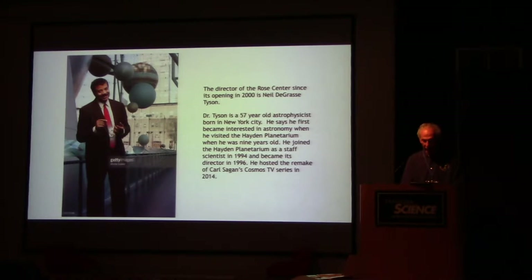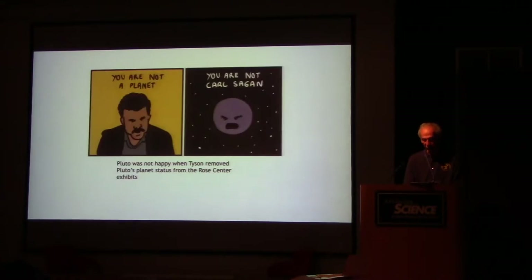The director of the Rose Center since its opening in 2000 is Neil deGrasse Tyson. Dr. Tyson is a 57-year-old astrophysicist born in New York City. He says he first became interested in astronomy when he visited the Hayden Planetarium at age 9. He joined the Hayden Planetarium as a staff scientist in 1994 and became its director in 1996. He hosted the remake of Carl Sagan's Cosmos TV series in 2014. Pluto was not happy when Tyson removed it from the Rose Center exhibits.